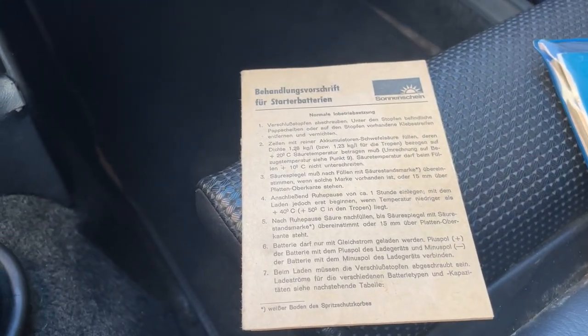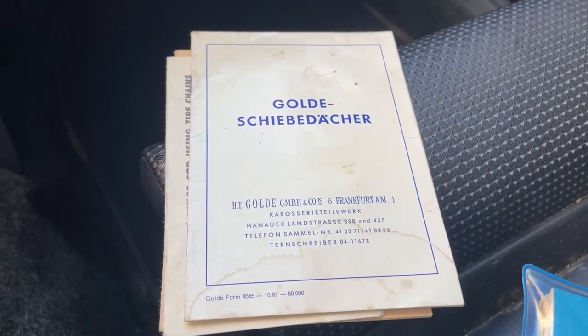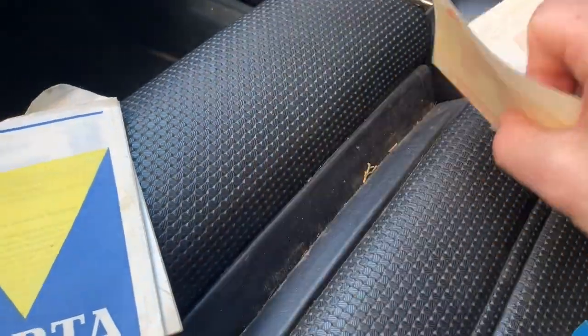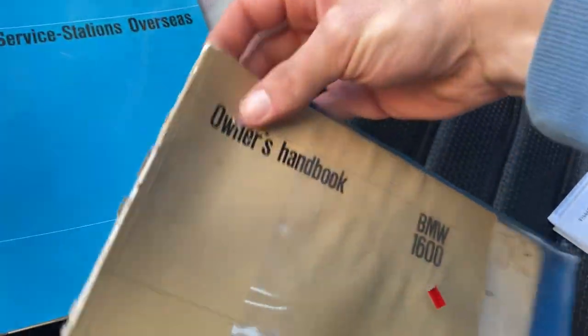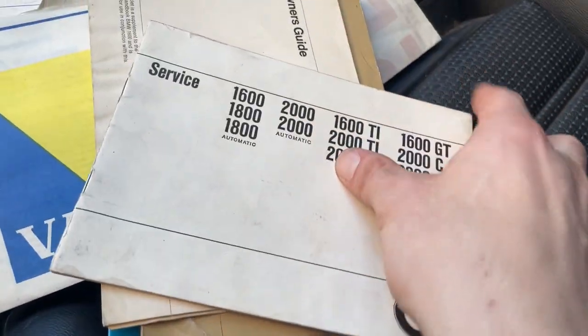Here are some of the factory German documents that came with the car. There are snow tires listed, which you can read about here. There's an original dealer plate from 1972 that came with the car, along with all of these documents — service station info from overseas, the owner's handbook, and a service guide. They vary in condition. And this is the original BMW document holder as well — super cool.